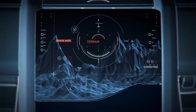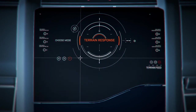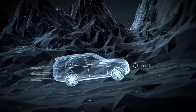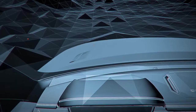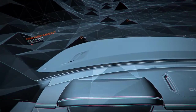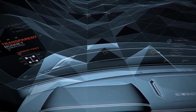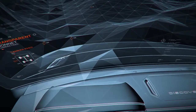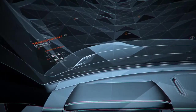The car then calculates the best possible route across challenging terrain, and with next-generation terrain response, engages a range of driver aids. The driver's view ahead is also aided by new transparent bonnet technology — grill-mounted cameras project obscured objects onto the head-up display, clearly showing the immediate path as if you could see right through the bonnet.